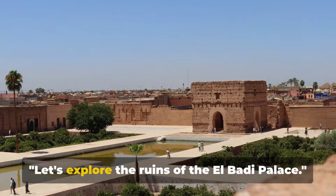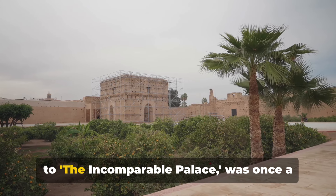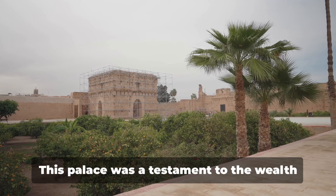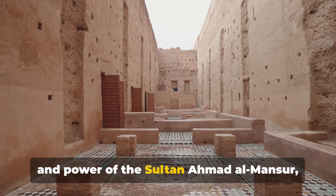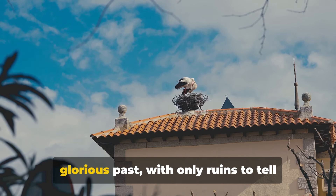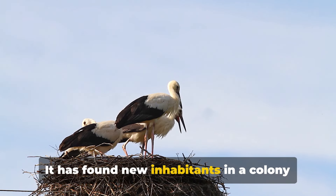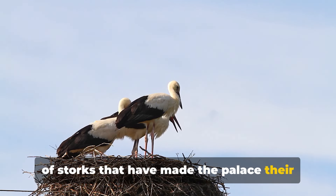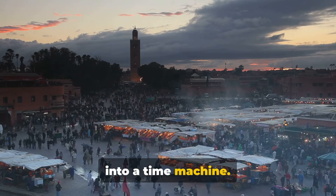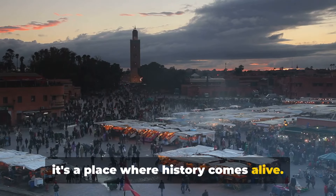Let's explore the ruins of El-Badi Palace. Built towards the end of the 16th century, El-Badi Palace — which translates to 'the incomparable palace' — was once a grand edifice speaking volumes of the Saadian dynasty's opulence. Today it stands as a shadow of its glorious past, with only ruins to tell tales of bygone days. Yet it's far from desolate: a colony of storks has made the palace their home, adding a touch of life to the otherwise silent ruins — a majestic ruin that still echoes its past glory.